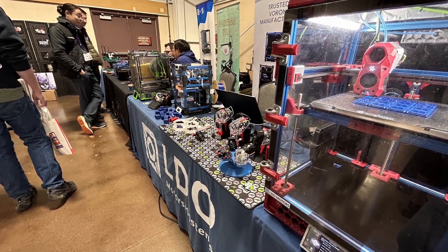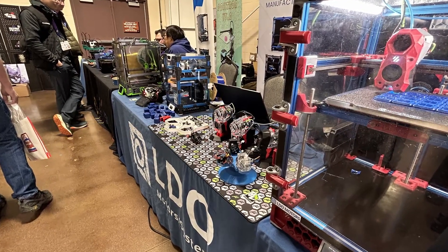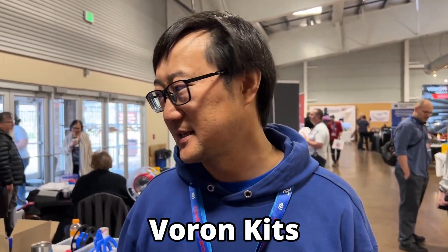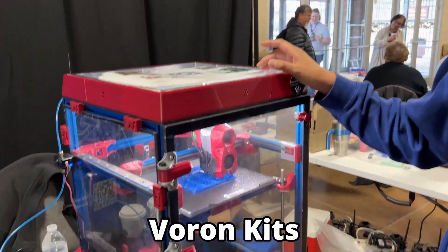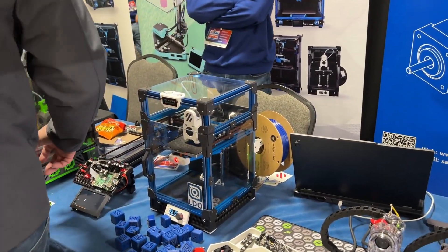It's good to see you again at social media. Welcome to our booth at the Rocky Mountain Rap Festival. So now we have all our Voron series like the Trident, the V-Zero, and the Micro. That's the Voron series.